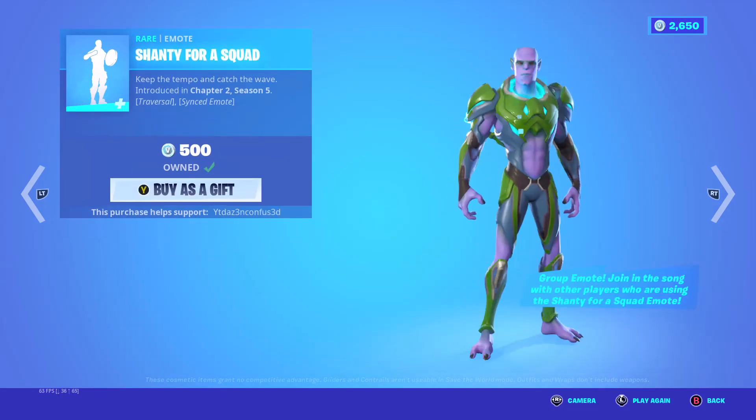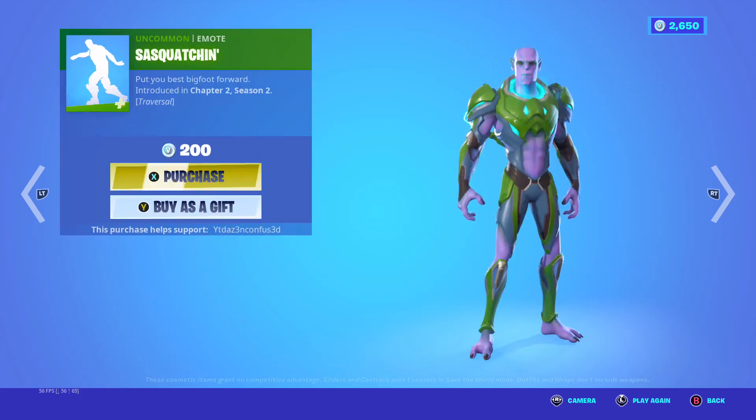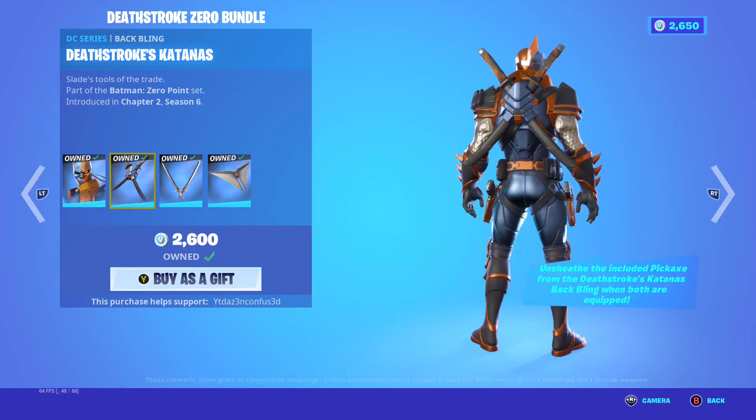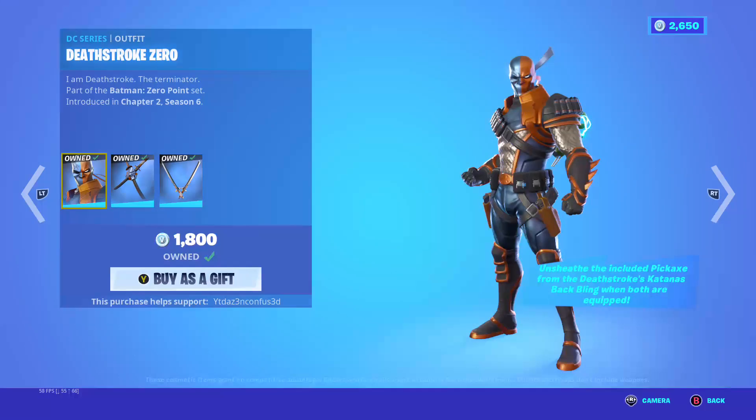Burpee is back. Shanty for the squad is back. Sasquatch in the back. Dash stroke zero, dash stroke katanas, dash stroke destroyer.